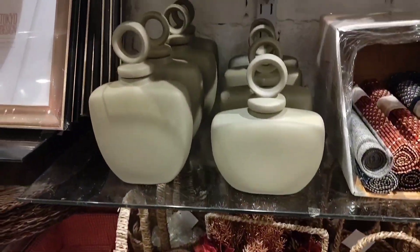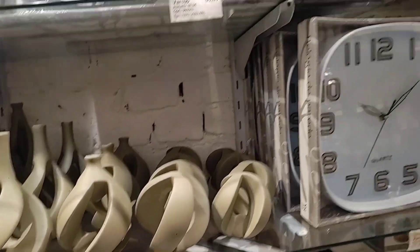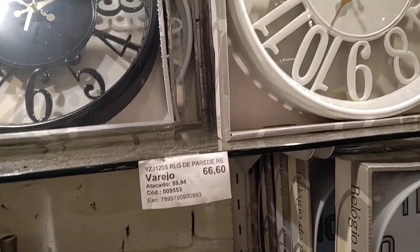There is also an oval version. Here are different models of ceramic vases to use in decorations. Here there are also various clock models — this one is R$66.60 at retail price.